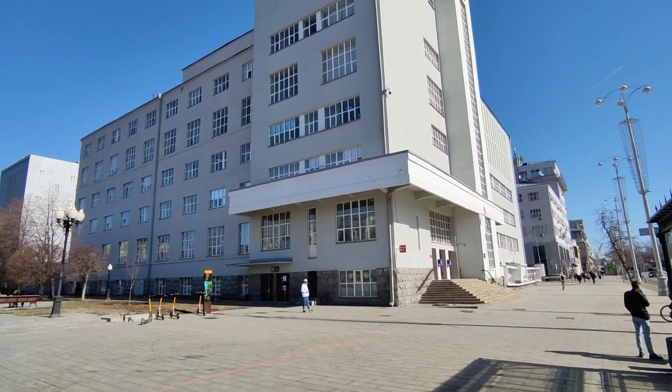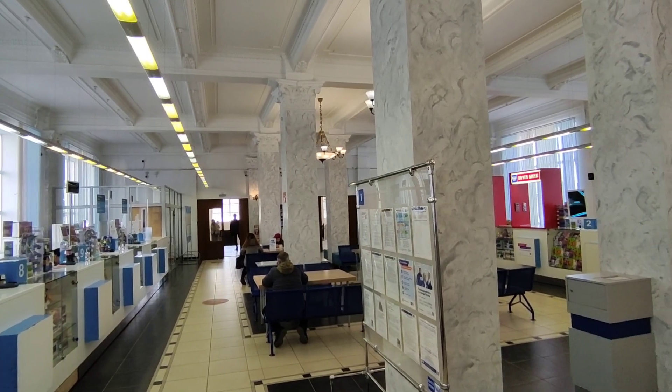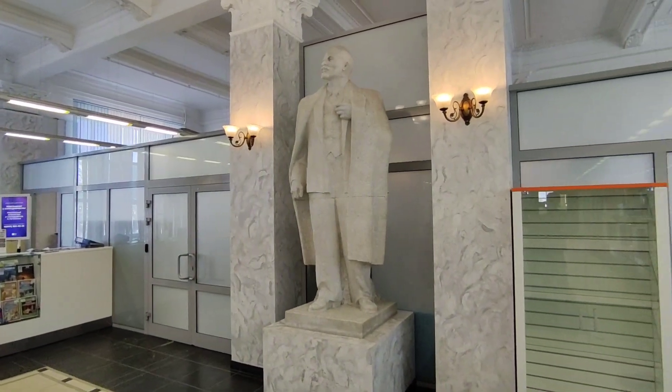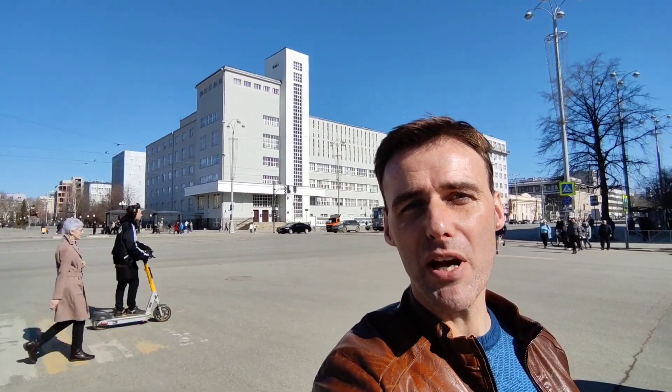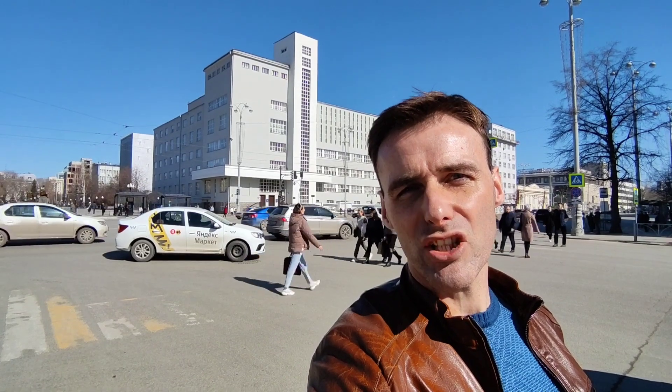If you had to choose probably the best and most typical example of constructivist architecture anywhere, you'd be hard pushed to find something better than the building behind me. It was and still is the city's post office. From the inside it's kind of cool, but without doubt the highlight is this: it's got its own Lenin statue, would you believe it. Apparently it's supposed to have been built in the form of a tractor, so I've come to the other side of the road to try to work it out. I think you need to use your imagination a little bit, but still — what a piece of architecture.